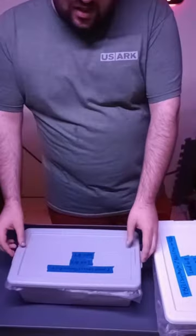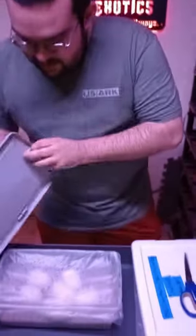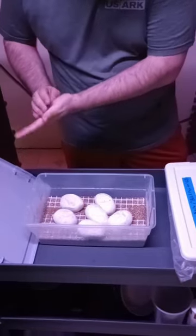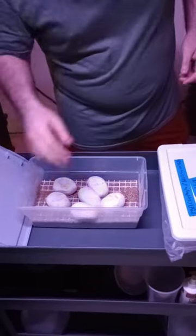Finally back to it — happy to get back to it. We've got two clutches today. The first clutch we're cutting is a banana pastel to a jungle Woma, and then the next clutch will be all blue-eyed leucistics. So if any of you like the all-white snakes with blue eyes, that's what a whole other clutch is going to be.